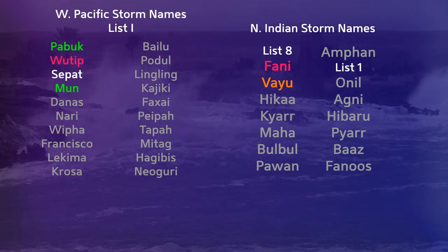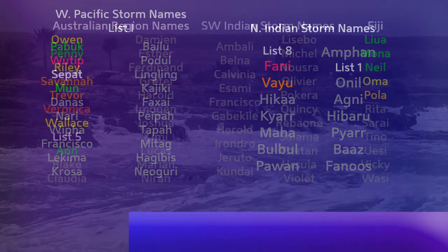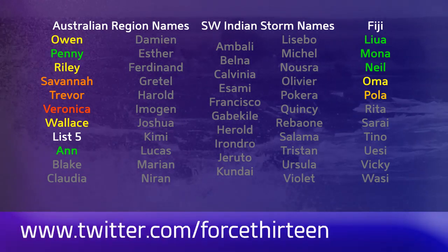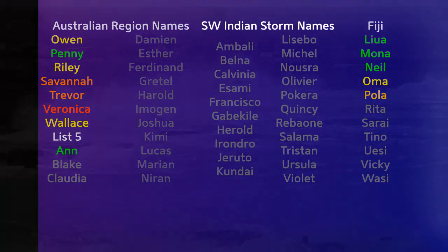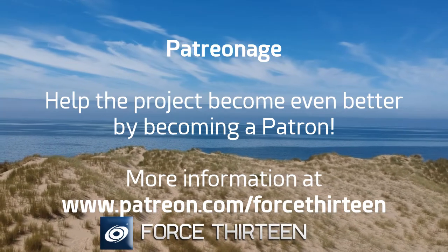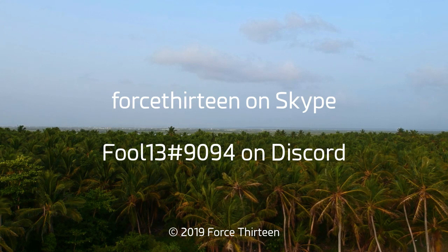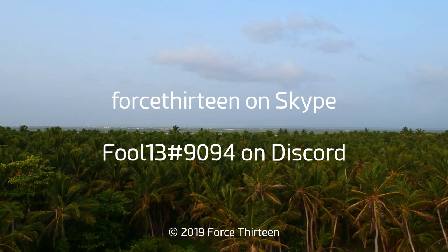Force 13 is running live updates on 2L. The next one will be just after this tropical weather bulletin at 8pm central daylight time on July 10th. We'll have regular updates throughout the 11th and onwards as well. You can find Force 13's outlets on Facebook and Twitter — search Force 13 all in text. We'll have another update on the tropical weather bulletin tomorrow. You can also help the project by becoming a patron at patreon.com/Force13. You can contact me on Discord at fool13 extension 9094, and Force 13 on Skype. Our Discord server link for tropical weather chat is in the description. We'll see you soon.